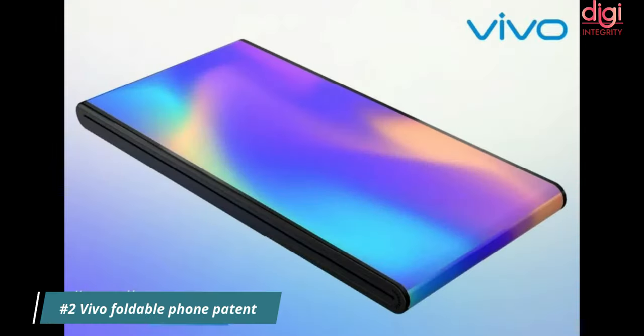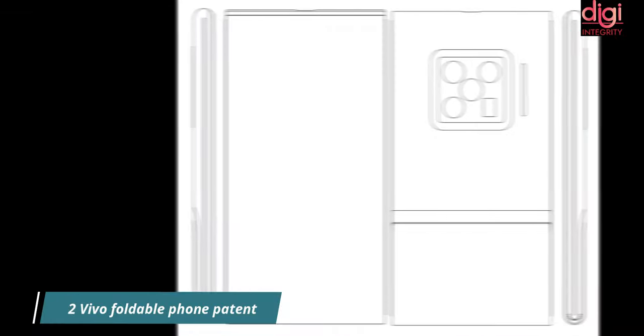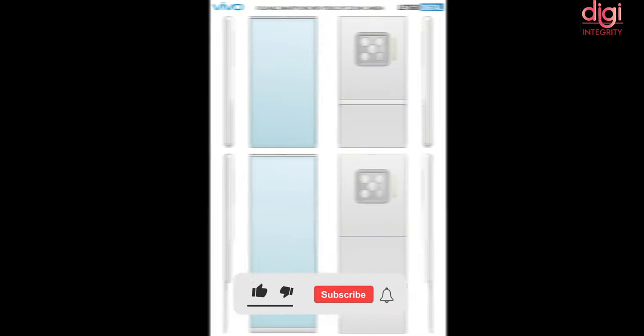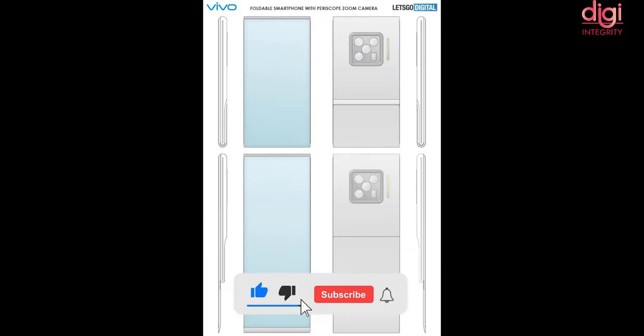Vivo has patented a new foldable phone design. This phone features a flexible design that folds from the bottom. The folded portion could be used as a secondary screen or as a viewfinder for taking selfies using the rear camera.